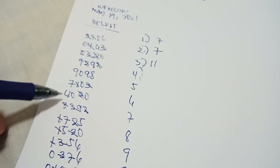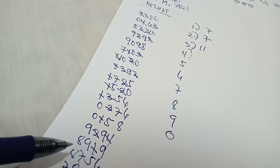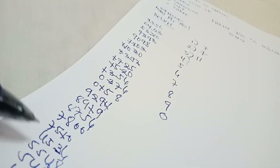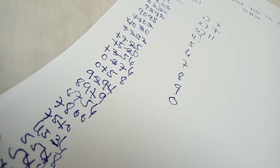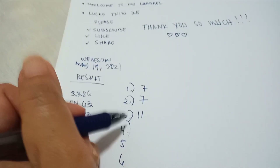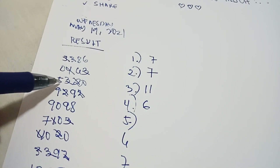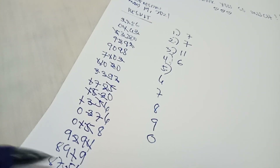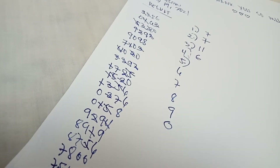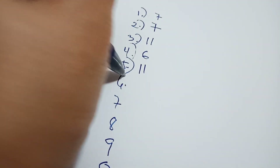Next is number 4: count 1, 2, 3, 4, 5, 6 — there are six 4s. Write 6 here. Next is number 5: counting 1, 2, 3, 4, 5, 6, 7, 8, 9, 10, 11 — there are eleven 5s. Write 11 here. Next is number 6: counting 1, 2, 3, 4, 5, 6, 7 —